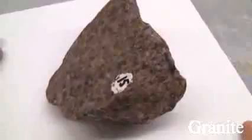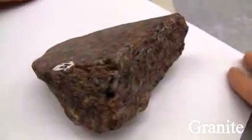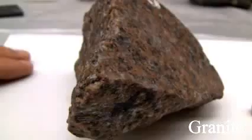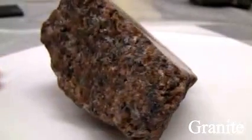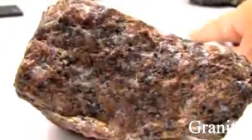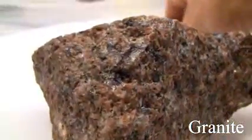Let's get into the rocks. Starting with granite. Its texture is phaneritic, medium to coarse-grained. The structure is massive. The color is white to gray, mostly pink. The hardness is greater than 5.5. Its composition is made up of quartz, orthoclase, plagioclase, biotite, and hornblende.